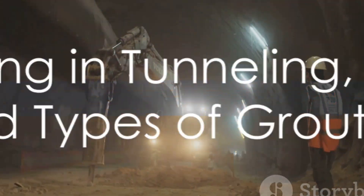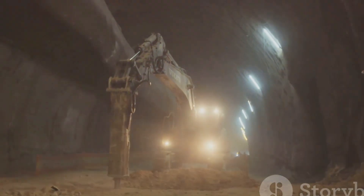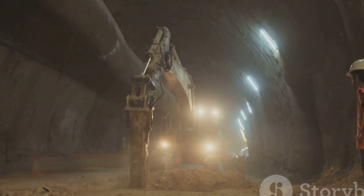Grouting's magic doesn't stop at the surface. It plays a pivotal role in tunneling and dam construction, too. Grouting seals rock fissures, preventing water ingress in tunnels, and helps control seepage in dams by sealing cracks or porous zones.